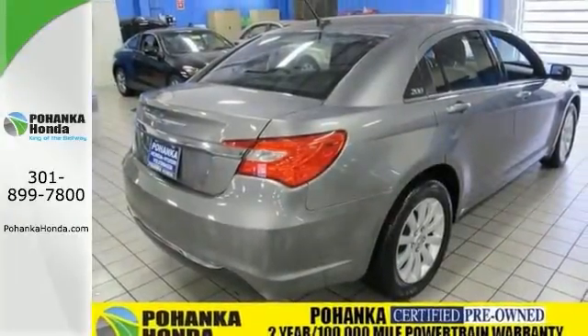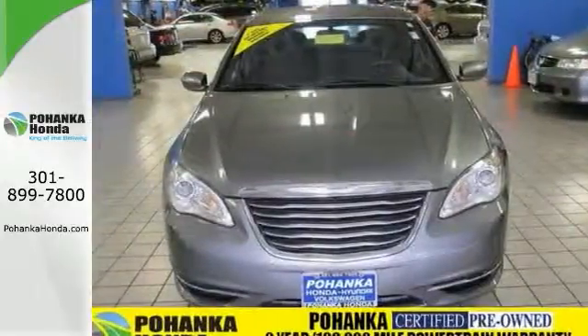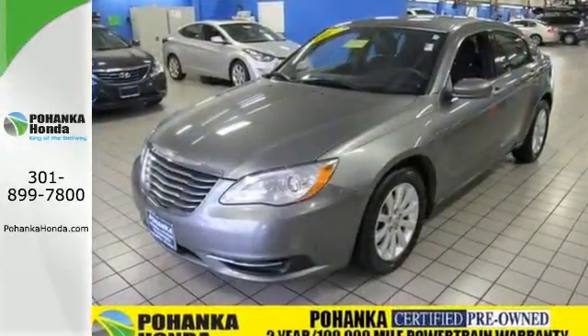It also features heated mirrors, keyless entry, stability and traction control, and so much more. Come see it for yourself when you take it for a test drive today.